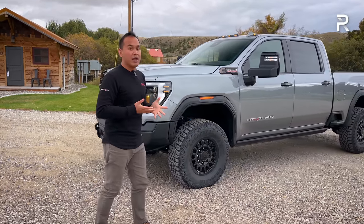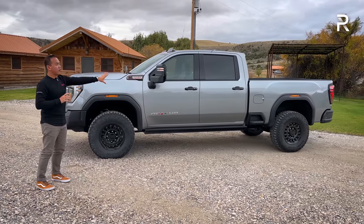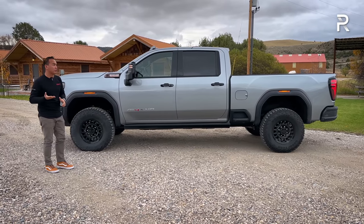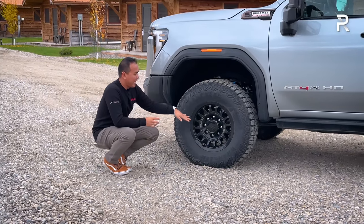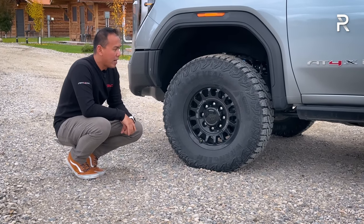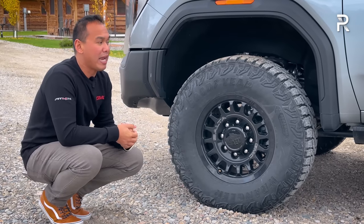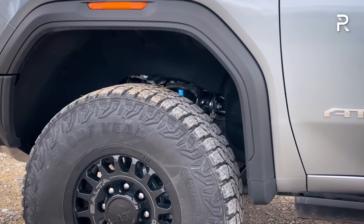If you want the AT4X AEV, you have to choose it in this configuration: a 2500 crew cab with the standard 6-foot 8-inch long bed. At 159 inches in wheelbase and around 250 inches overall length, this is about a foot longer than a half-ton truck. The AEV version also includes unique 18-inch gloss black Salto wheels riding on 35-inch Goodyear Wrangler mud-terrain tires. The wheels are beadlock capable. It has independent front suspension, solid rear axle, and Multimatic DSSV dampers — the hallmark of AT4X models — essentially sharing that technology with the Silverado 2500 ZR2 Bison.